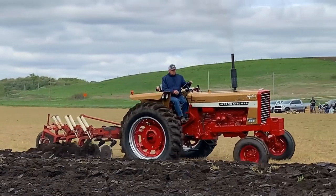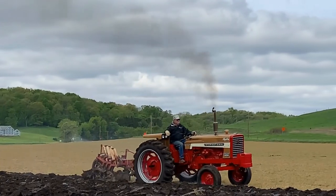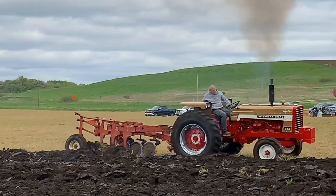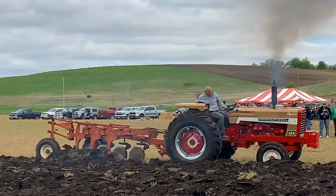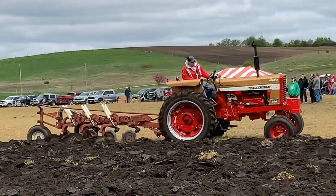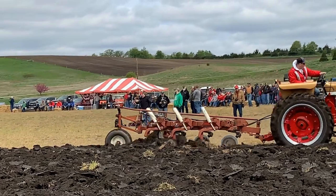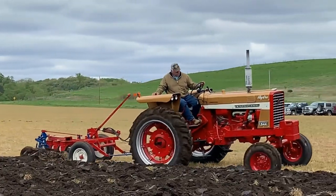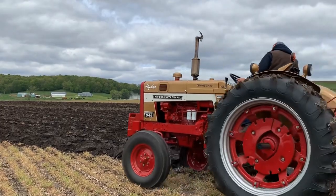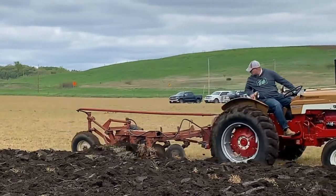The 656 was available in three versions: the Farmall model, the row crop utility, and the straight utility. The 656 fit the lightweight tractor market but with good horsepower and very dependable with its 282 diesel engine — all three of ours are proven gold demonstrators. The 544 was the smallest tractor in the gold demonstrator program, available in the four-cylinder 239 cubic inch German diesel engine or the C200 cubic inch gas engine. The three versions are Farmall, Row Crop Utility, and Utility. This gave the 544 great flexibility, and all four of our 544s are true, authentic gold demonstrators.